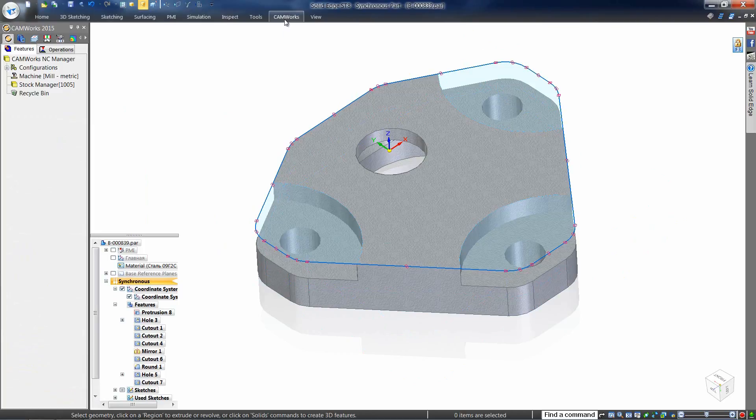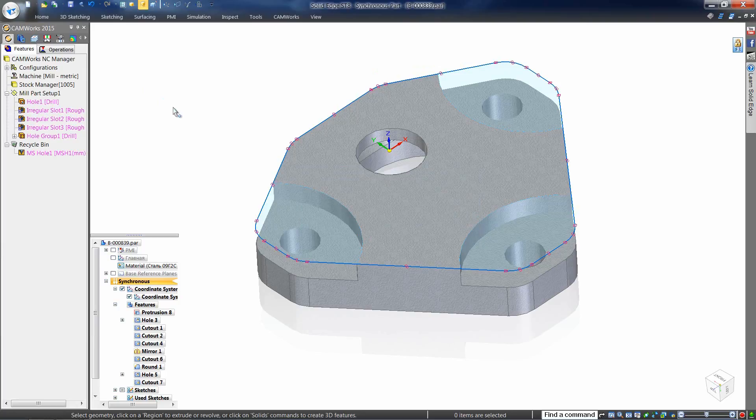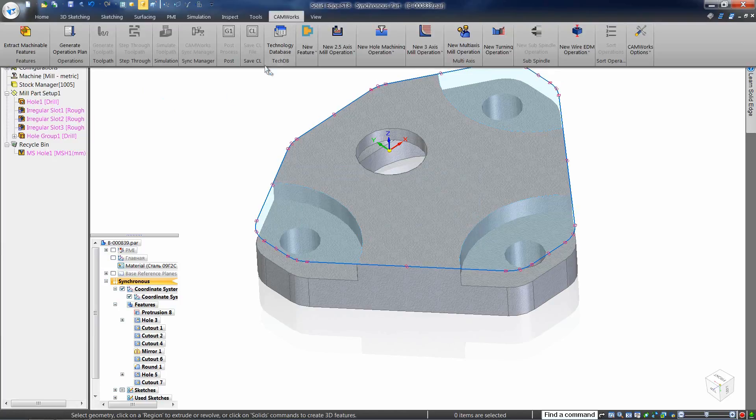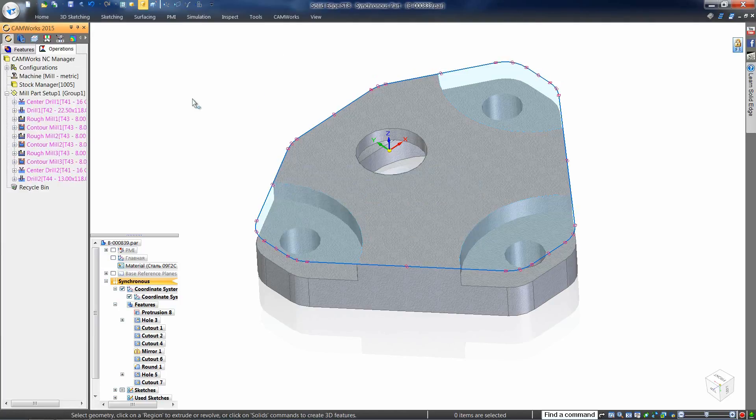Automatic feature recognition in CAMWORKS means one button push to automatically define the features. Another button push will create the machining strategy from those features. Finally, a third button push generates the operations and you're ready to examine your work.